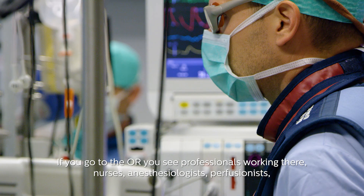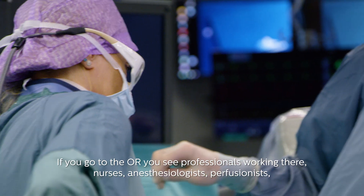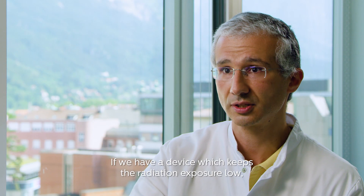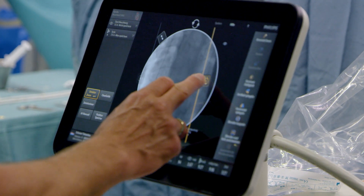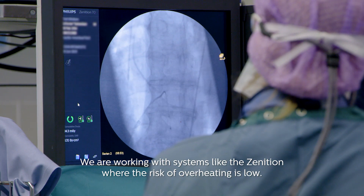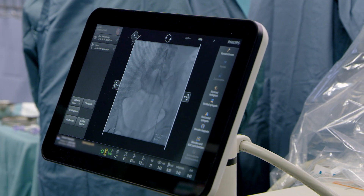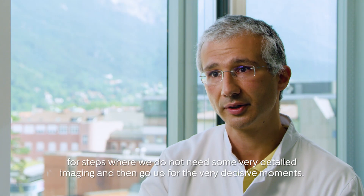If you go to the OR, you see there are professionals working there — nurses, anesthesiologists, perfusionists. They all have a role there and have to be protected. If we have a device which keeps radiation exposure low, then we are getting the safety level we need. We are working with systems like the Zenitian where the risk of overheating is low. We also try to optimize our workflow during the procedure to keep the energy low for steps where we do not need very detailed imaging, and then go up for the very decisive moments.